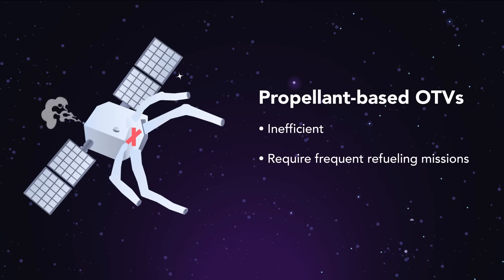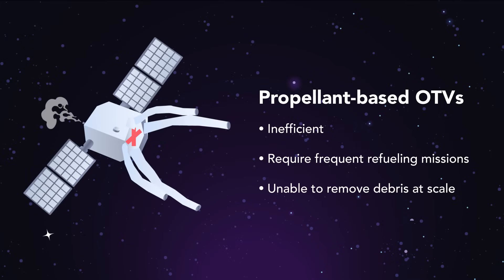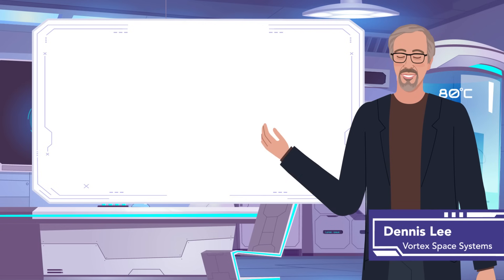but they also require frequent refueling missions from Earth, making it impossible to develop reusable spacecraft capable of performing this debris-removal task at scale. Enter Dennis Lee of Vortex Space Systems,